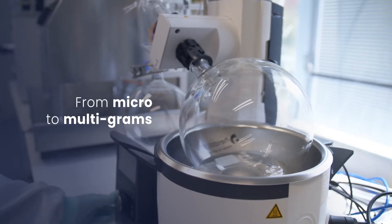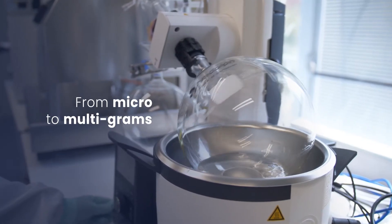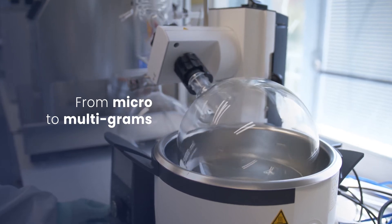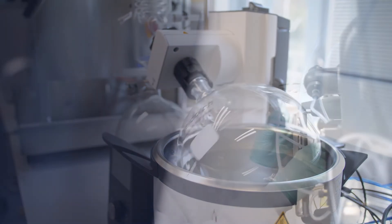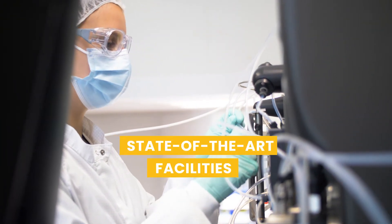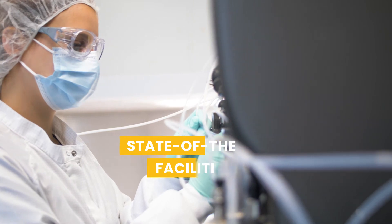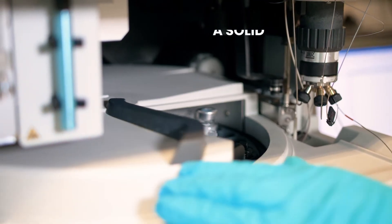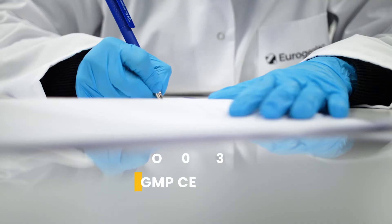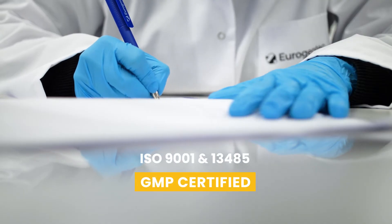Experienced in large-scale manufacturing, we deliver from micro to multigram quantities of nucleic acid-based molecules. Our scientific experts work in state-of-the-art facilities, complying with the highest standards. EuroGentech's comprehensive quality management system ensures that the whole process meets your specific regulatory requirements.